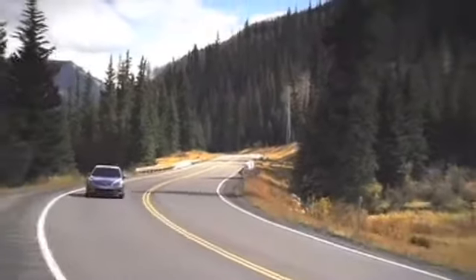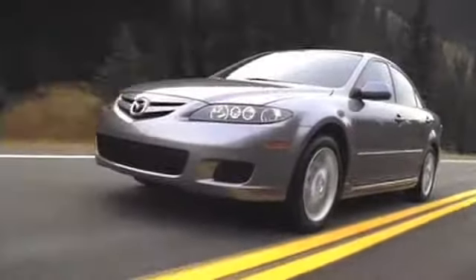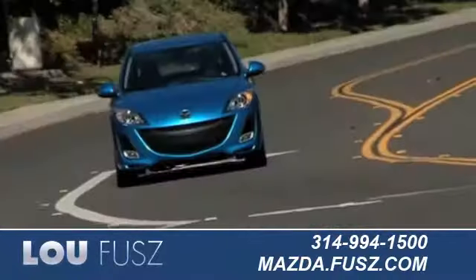Shoppers looking at buying a pre-owned Mazda 6 know that its style and comfort don't come with a hefty price tag. Lou Fuse Mazda in St. Louis has an excellent selection of pre-owned Mazda vehicles for you to choose from.